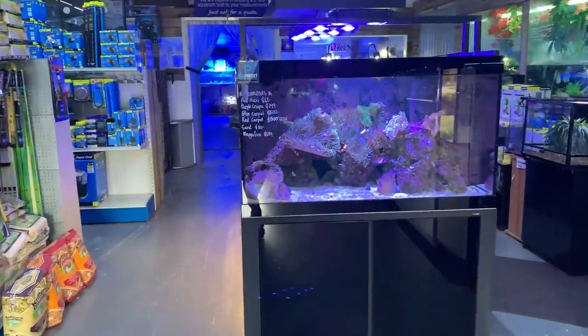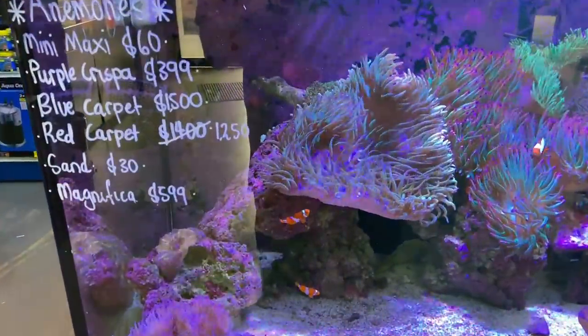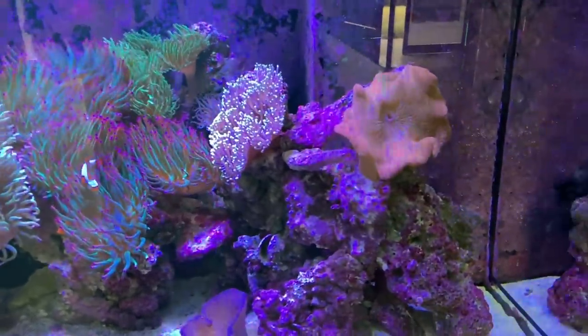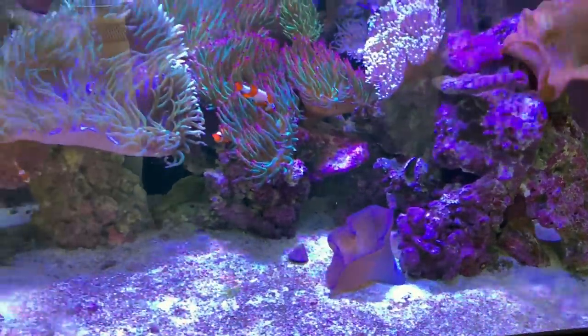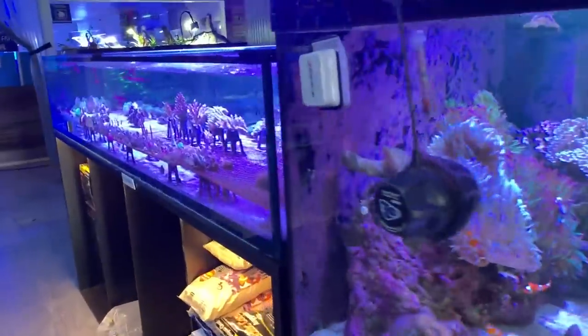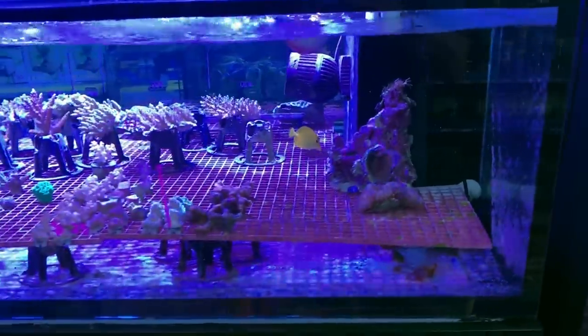Over here is what I thought was a display tank, but this is actually their anemone sale tank, and there are some absolutely ripping nems in here. There are some beautiful bubble tips and magnificas, some red hedonia and blue hedonia. The colours are struggling to come up on camera, but they're really nice. For Australian prices, that's really good value — they might be cheaper overseas, but that's a fair bargain.